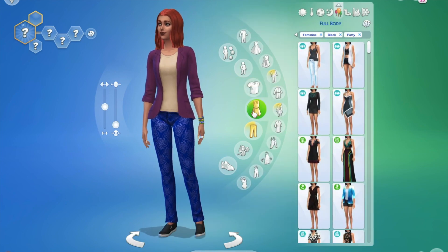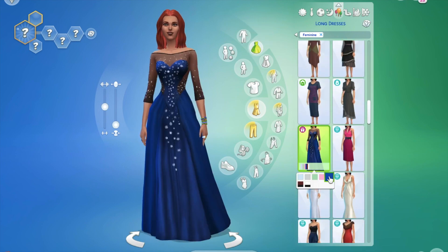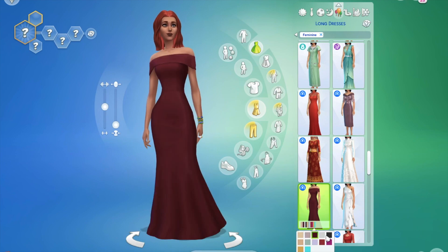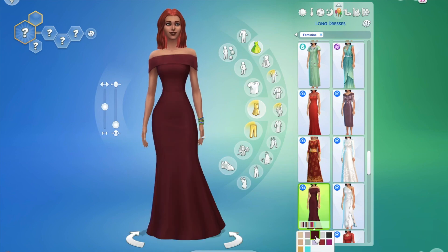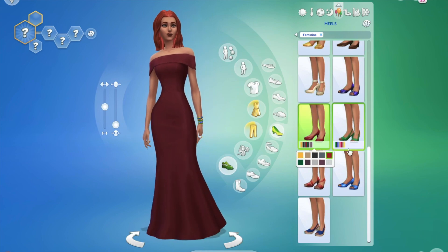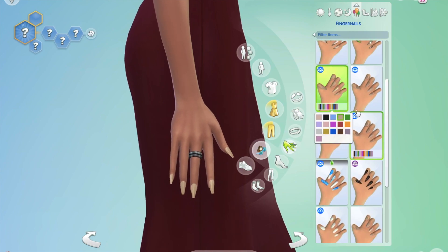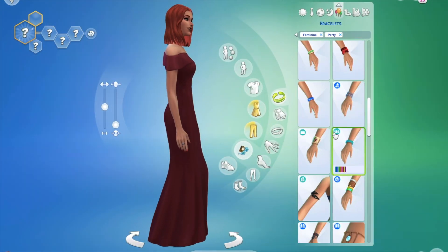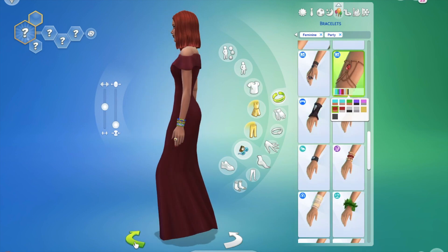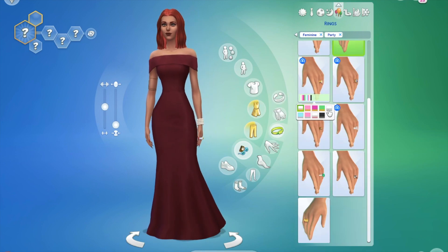My final look is classic formal — just a plain flowy dress elevated with accessories to make it look as stylish as possible. You can't go wrong with the shoes for every formal look anyway. Let me know which was your favorite and which style you'd go for for your elevated formal looks. Thanks so much for watching and I'll see you in the next video — bye!